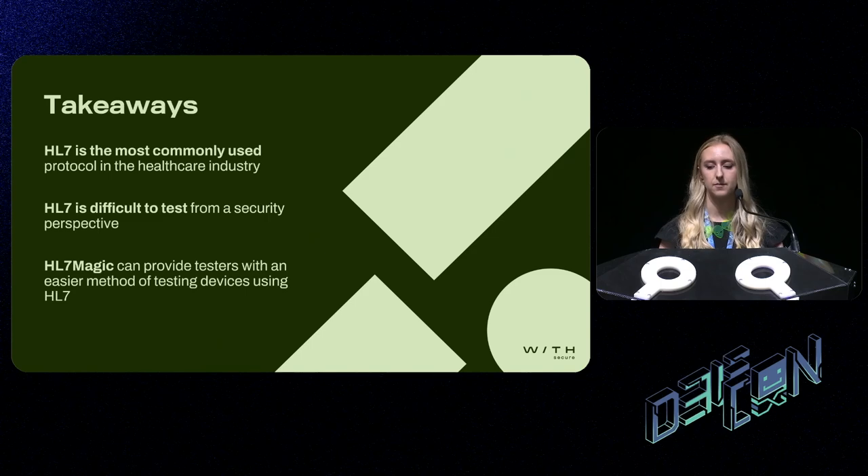So what can we take away from this? HL7 is still the most commonly used protocol in the industry, and as we've seen, it's vulnerable to a number of issues if not securely configured. HL7 is difficult to test from a security perspective — it's difficult to read, difficult to fingerprint, and difficult to proxy through existing security tools. HL7 Magic can provide testers with an easy method of testing medical devices using this protocol, allowing testers to proxy traffic through Burp, easily read messages, and amend messages on the fly. In terms of future plans, I intend to continue researching medical protocols, add support for FHIR, potentially add fuzzing integration, and open source the tool after this conference — welcoming any collaborations, feedback, and improvements.